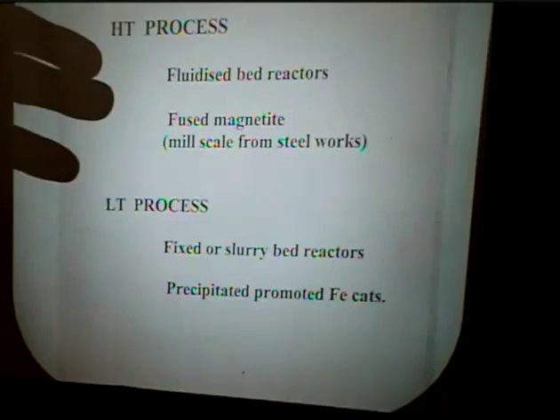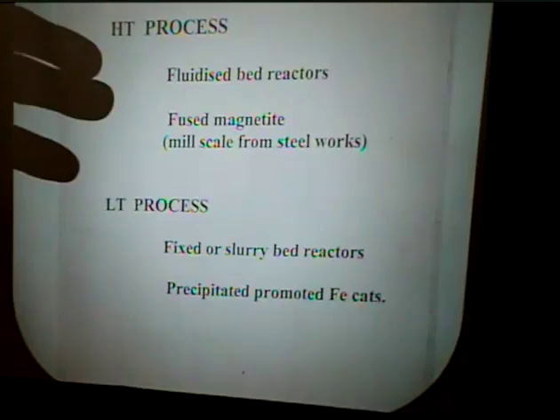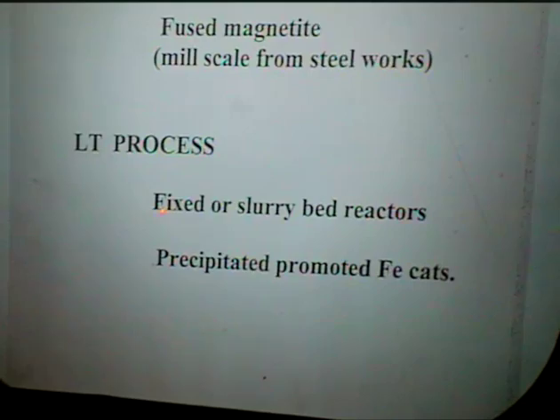In the low-temperature process we either had a fixed bed or slurry reactor, and for that we used precipitated magnetite catalysts.